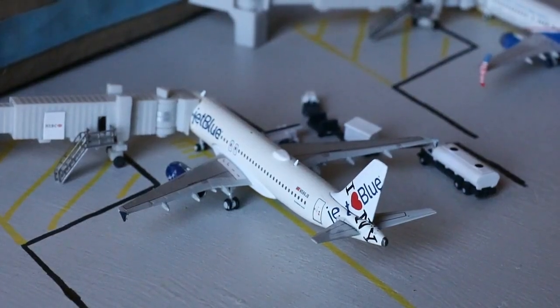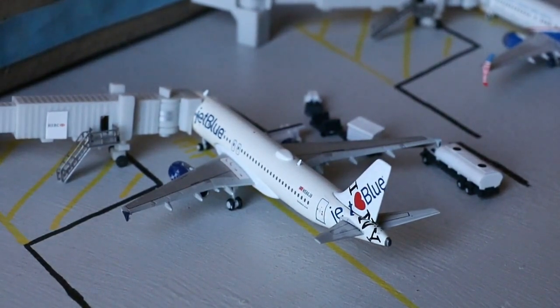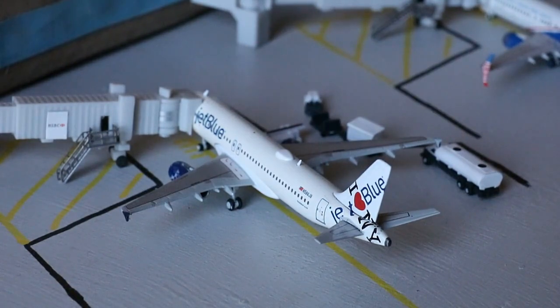Transitioning into all these mainline aircraft — I think there are like 15 in a row, and you can include that Delta too. The amount of mainline at Albuquerque right now is unbelievable. We'll begin with this JetBlue Airways Airbus A320 in the iHeart New York tail. This guy is fittingly going to be making a non-stop service out to New York's John F. Kennedy International Airport. No A220 yet — hopefully that's coming soon.